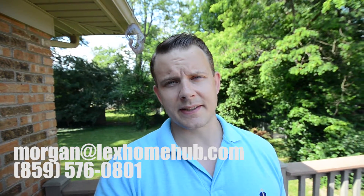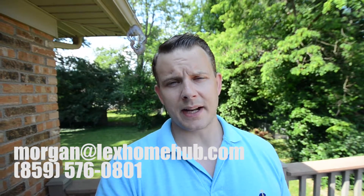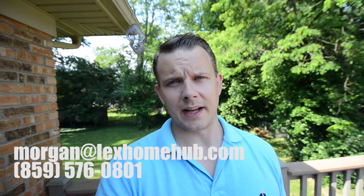Also, if you are thinking about buying or selling real estate in Lexington, Kentucky, please don't hesitate to give me a ring. My contact information is going to be in the link below, and also the link to the full listing for this property will be down there as well. Thanks so much for watching and we'll see you again next week.